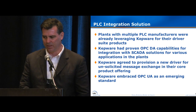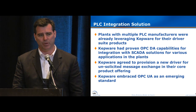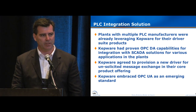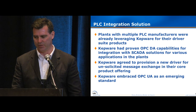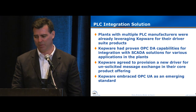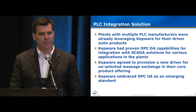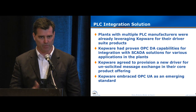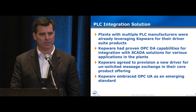From the PLC layer, we had multiple PLC vendors in the same plant. We were already leveraging Kepware for their driver suite so that we could talk natively to each of those different manufacturers. We were using Kepware to support some of our SCADA applications, and when we got into this project, we asked if they could help with the unsolicited message. They built out a driver for us that became part of their core product. We also noticed from this forum and other communications that Kepware was embracing the UA strategy.